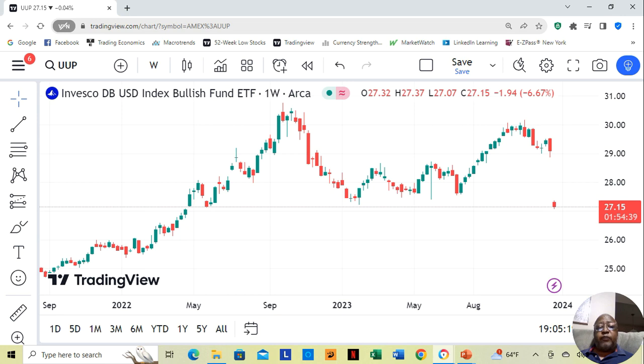One of them is the Invesco DB U.S. dollar ETF. Now, this chart is a little outdated — we're a few weeks behind here — but notice that the U.S. dollar was up here and it dropped considerably that week. With the ETF, it's at $27.15 a share.